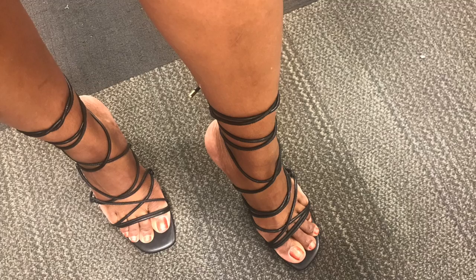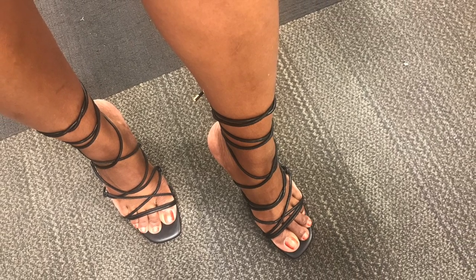First up is the Ringa Pump from JLo. Lace-up heels are currently trending in 2022. These come in five colors — they are lovely — but they were instantly painful on my feet. Priced at $59.99.